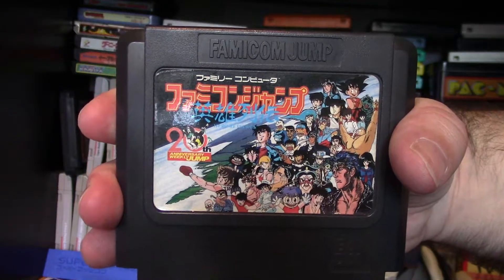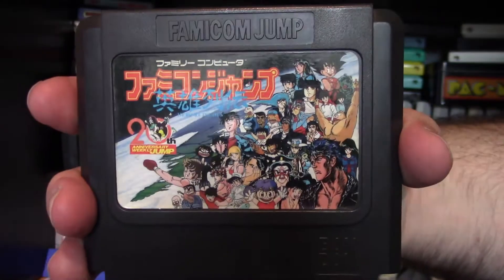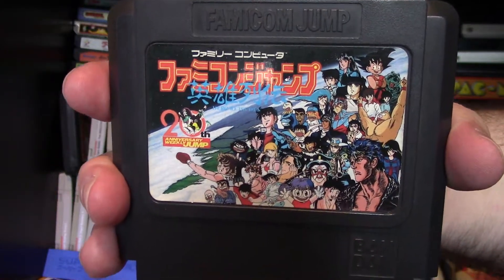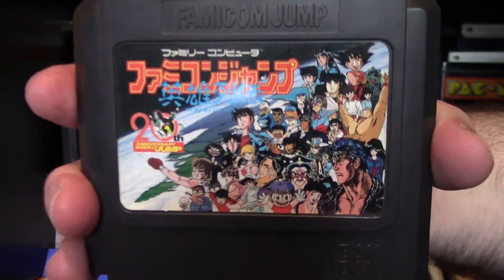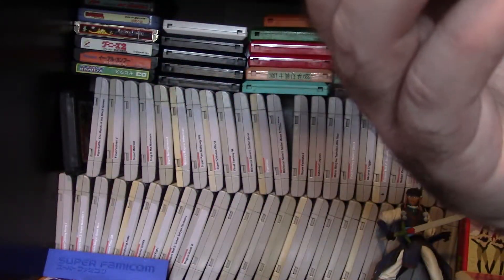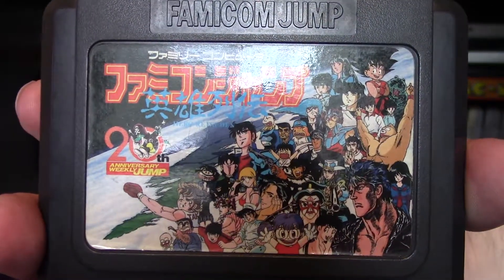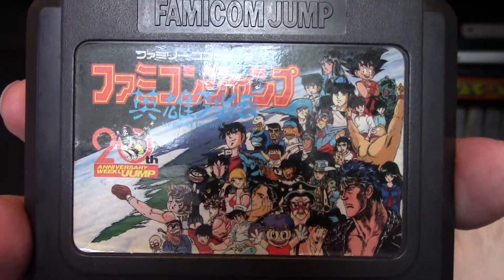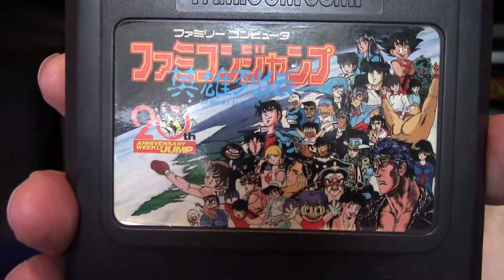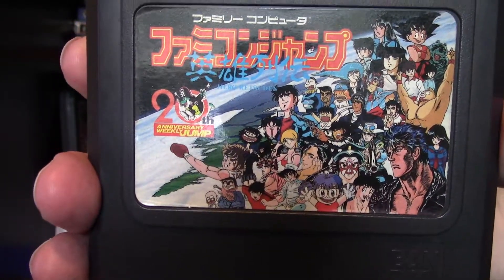They're based on the magazine and manga series from Japan known as Shonen Jump — a monthly or weekly magazine with different manga stories, including Dragon Ball, Jojo's Bizarre Adventure, and Dr. Slump. So if you recognize any anime characters on the cover, they're included in the game. You can recognize Jojo characters, Dragon Ball characters, and so on. These are all mostly anime characters from the 80s — and it also has Fist of the North Star. Really cool.